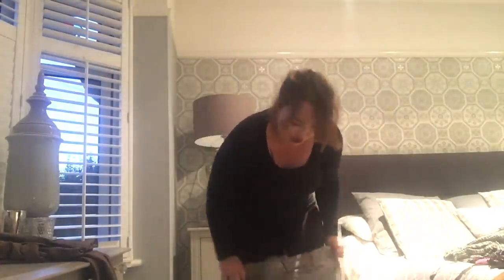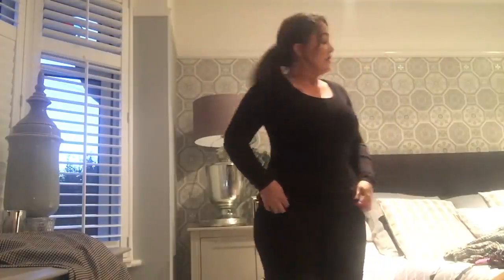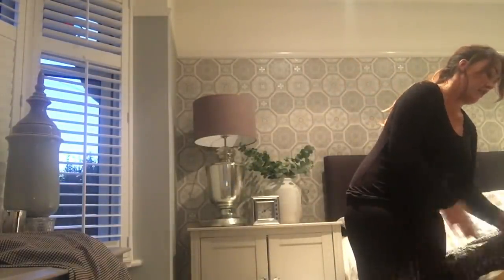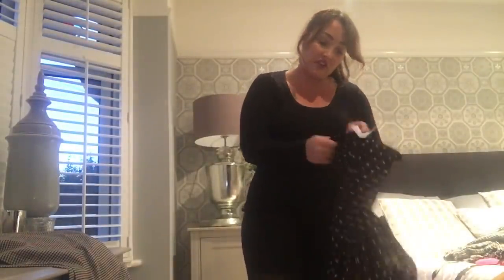I'd wear this with a nice long coat and my little loafers or Chelsea boots for the school run and feel really comfortable. Now this long pleated skirt is from Marks and Spencer's originally but I got it in the charity shop for £3.99 — size 16. My skirt from Primark was a size 16, and so were the culottes from Very. All my tops are size 16 as well.